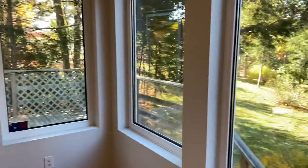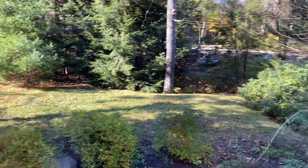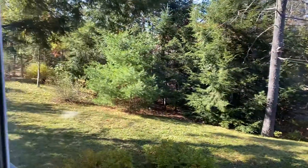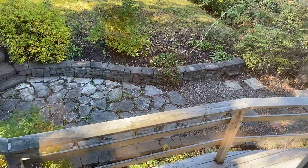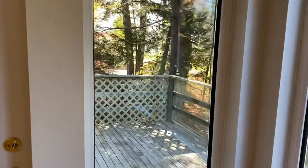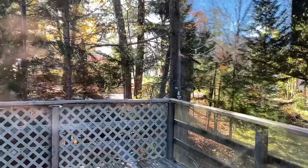Walk out onto the deck and the backyard, which is nice and private. You do have neighbors but the trees and the mature landscaping keep the privacy for you wherever you are outside. You can see a little glimpse of the lake here just through and over the deck off that corner.